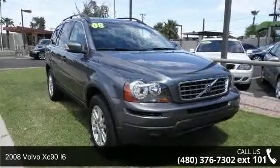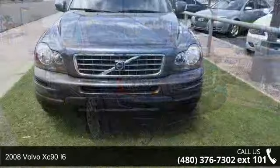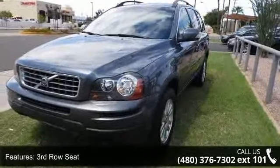Step into the 2008 Volvo XC90 i6. Don't miss this great deal on a luxury vehicle. This vehicle comes with a reliable 6-cylinder engine connected to a smooth shifting automatic transmission.